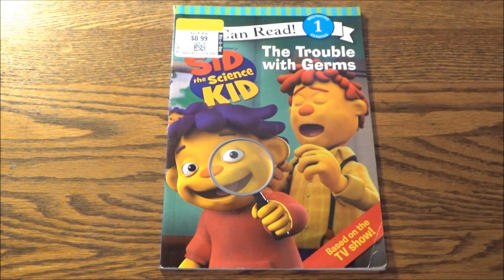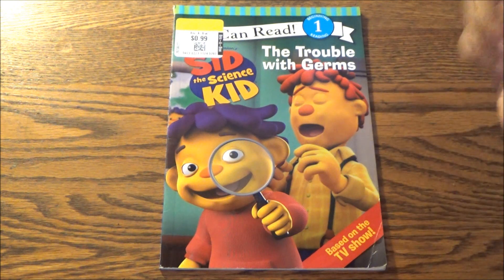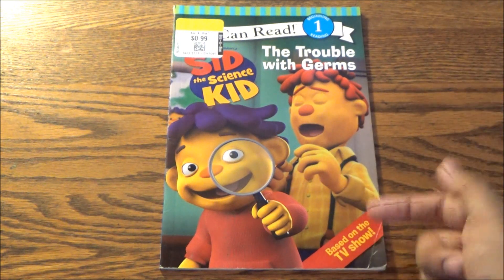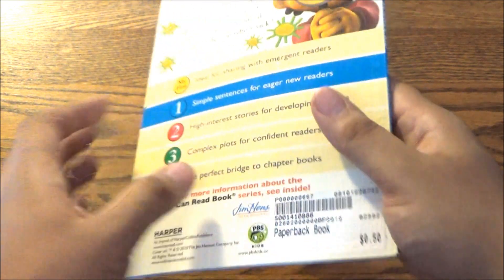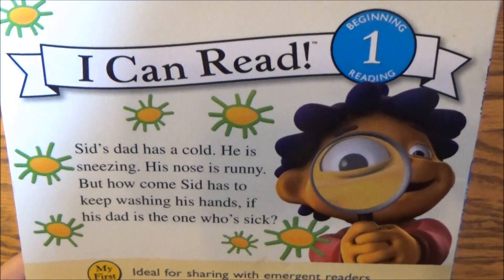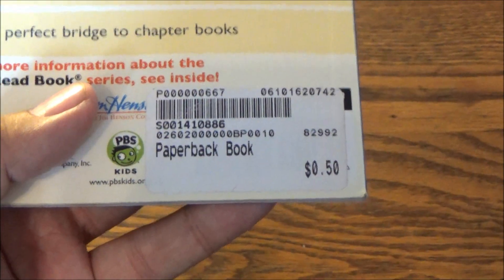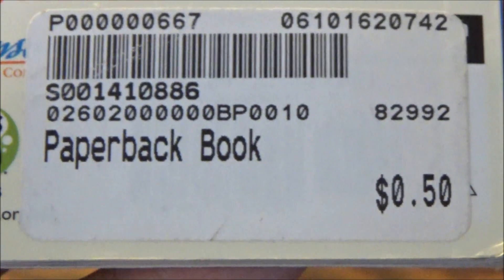Say what you will about him, but I happened to enjoy watching him before school every morning when I was little. I have the first of two Sid the Science Kid books to review right now. It's a level one I Can Read book called The Trouble With Germs, based upon the Jim Henson Company KCET TV show for PBS Kids. I got it for half off — 99 cents. That would be 44 cents, which is a few cents less than how this book was originally priced: 50 cents. Still a mighty good bargain.